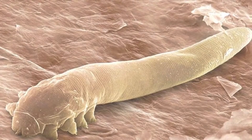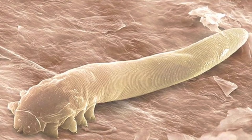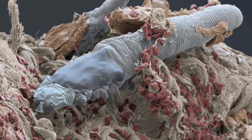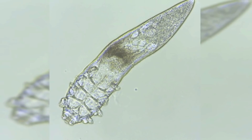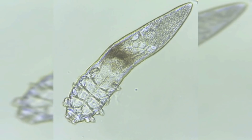Do we really have bugs living in our eyelashes? The answer is yes. Our skin is literally crawling with microscopic mites. Human beings host two species of mites, which are commonly called face mites or follicle mites, and they're not called face mites for nothing.